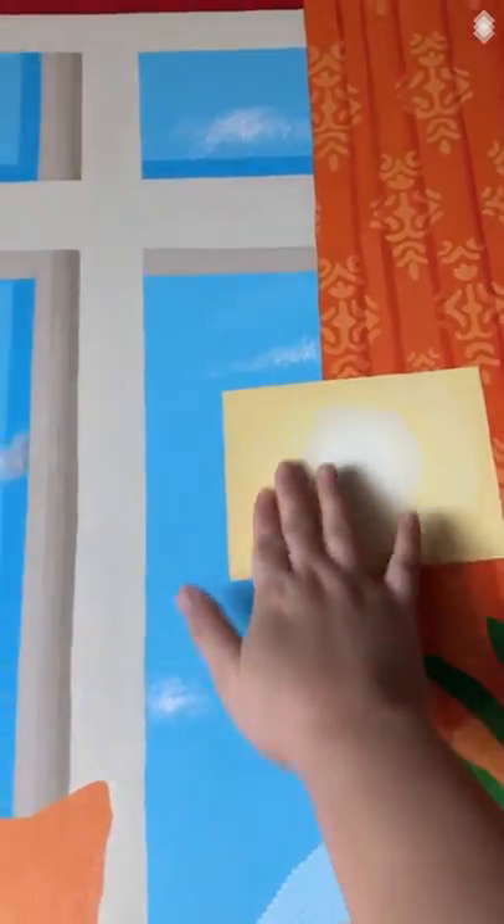I might do another little shadow here because the light is actually behind the curtain, so it would cast a shadow of the curtain. I might add that — we'll see. That's what I'm going to be up to today.